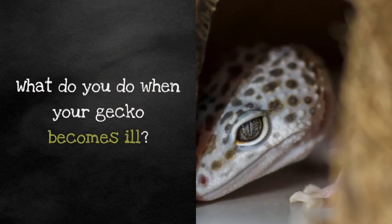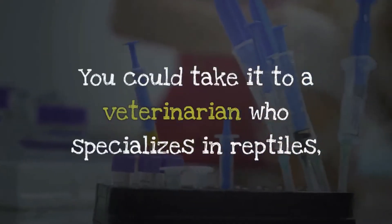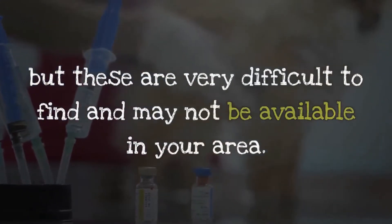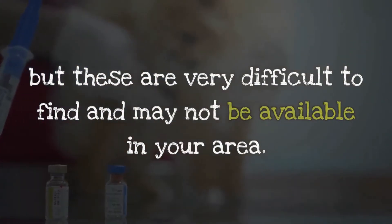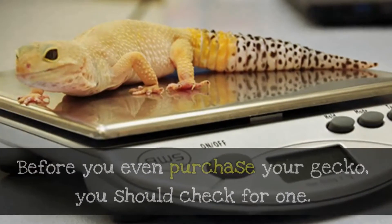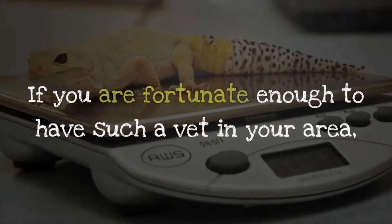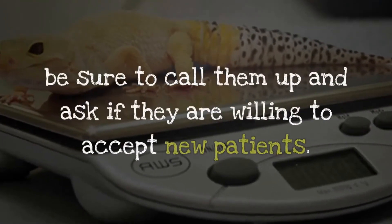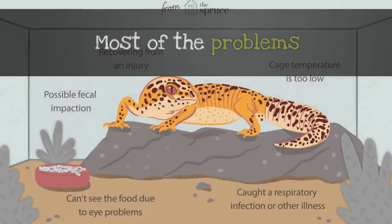What do you do when your gecko becomes ill? You could take it to a veterinarian who specializes in reptiles, but these are very difficult to find and may not be available in your area. Before you even purchase your gecko, you should check for one. If you are fortunate enough to have such a vet in your area, be sure to call them up and ask if they are willing to accept new patients.